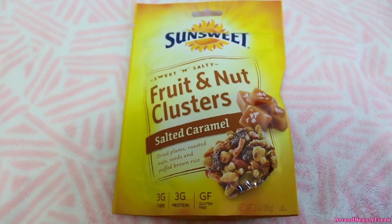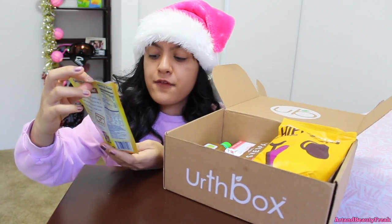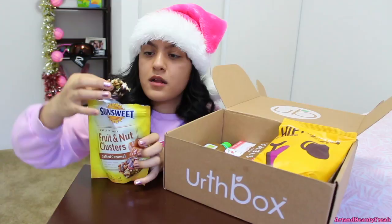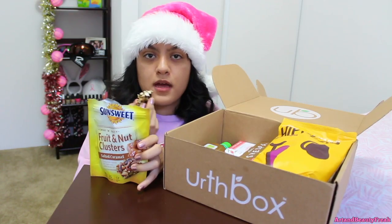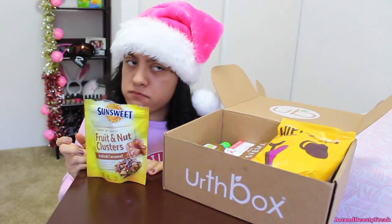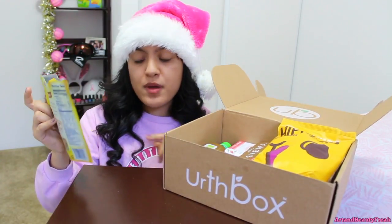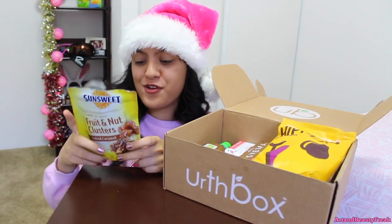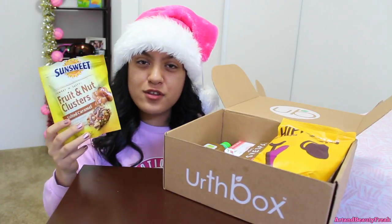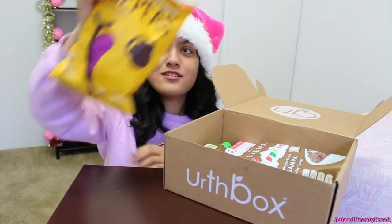So we have Sun Sweet Fruit and Nut Clusters — salted caramel, dried plums, roasted nuts, seeds, and puffed brown rice. It's so cool because you can lock it again. It looks like muesli. Oh my god that smells like caramel! Mmm — oh my god, is this like from heaven? That is so good! It's been a while since I've eaten caramel because it's not usually vegan. But this one would be good to bring on a road trip — all of these basically are perfect for road trips.